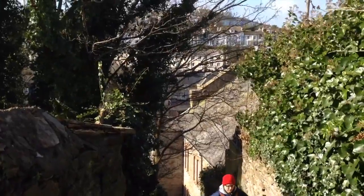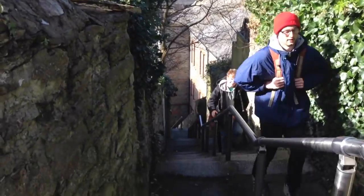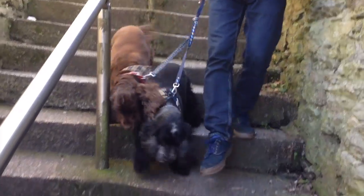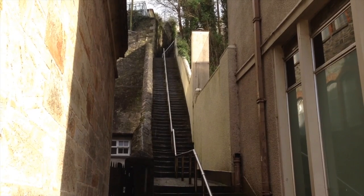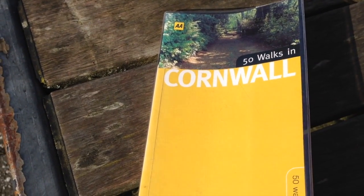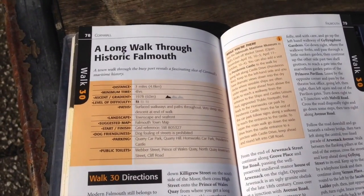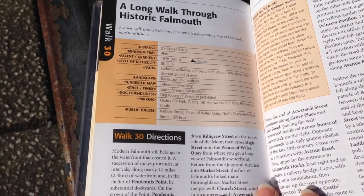Same height as the roof — that's the Methodist Chapel. 111 steps. The 111 steps were built here by a local merchant called Jacob Hamblin in the 19th century as a more convenient link between his house and workshop. So we're halfway down and we're only just level with the chapel roof! Today's walk comes from 50 Walks in Cornwall, the AA Guide — it's number 30, a long walk through historic Falmouth. It's three miles long and they reckon it takes four hours if you explore everything.